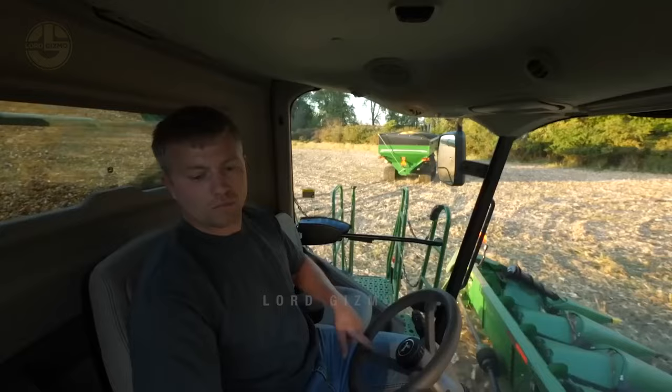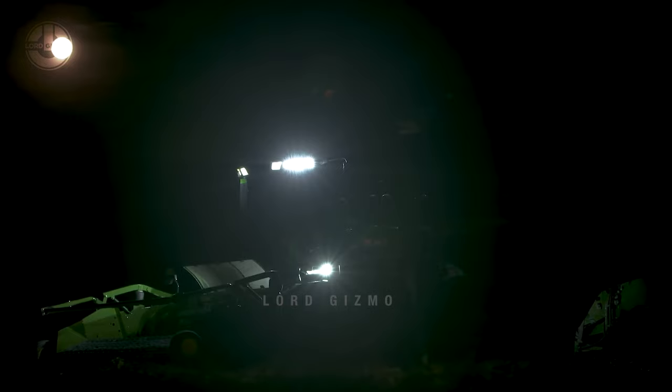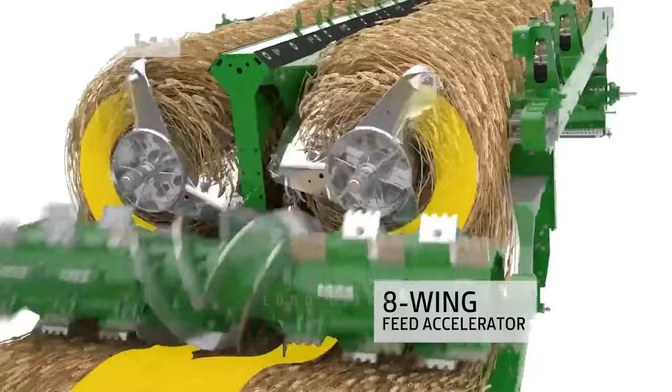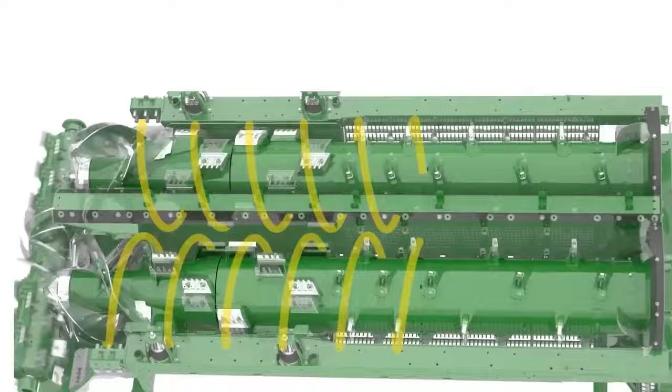The X Series promises to deliver more productivity and low losses, meaning farmers can truly experience more tasks done in just one day, whether it is day or night. With twin rotor technology for quicker grain separation and a wider cleaning shoe, the X Series is designed for maximum throughput and efficiency. These dual rotors are programmed to rotate in opposite directions at different speeds so the grain can be separated from the chaff more efficiently.